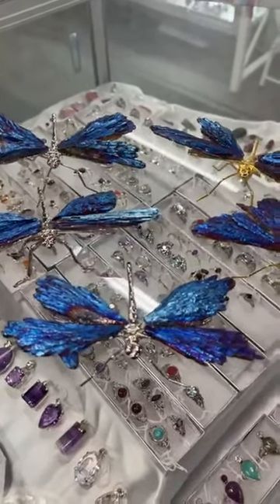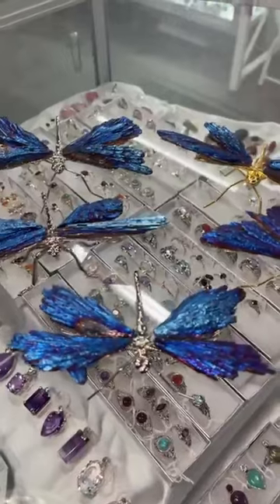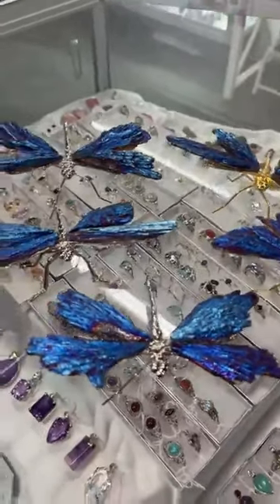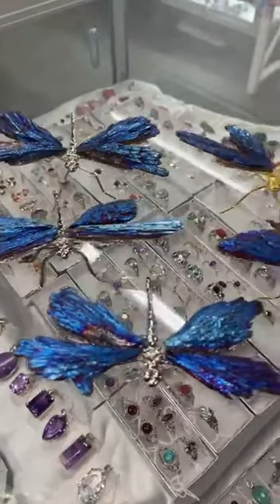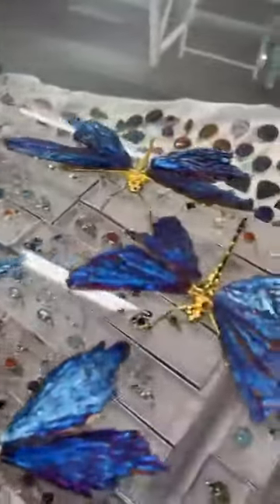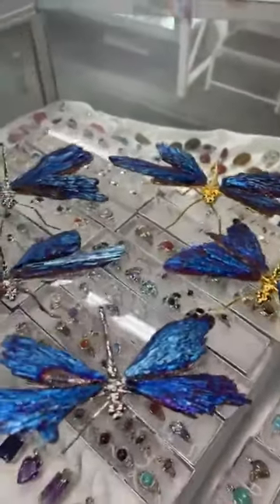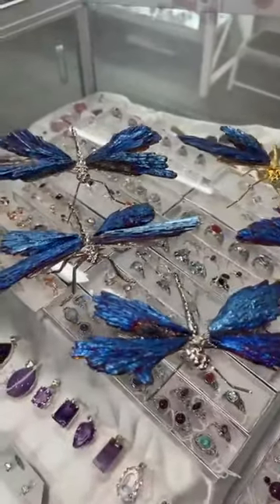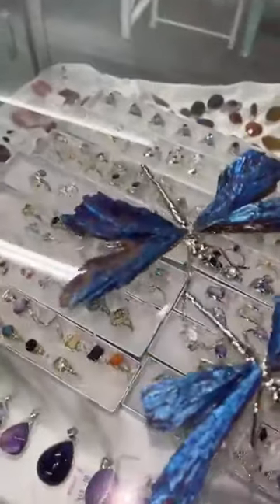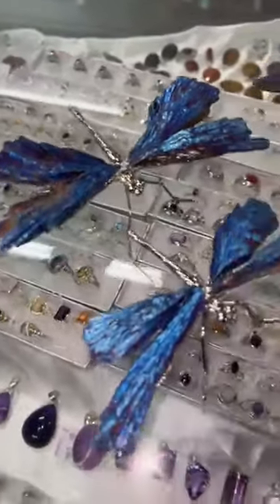This morning I've had these gorgeous titanium kyanite aura dragonflies fly into my shop, which are just absolutely beautiful. Available with the silver body and the gold body, these little darlings are $95 each. They usually fly out the door really quickly and they have beautiful colouring in them.